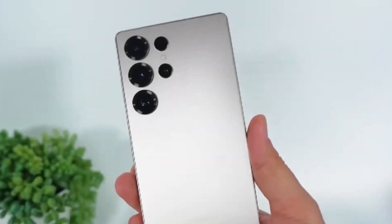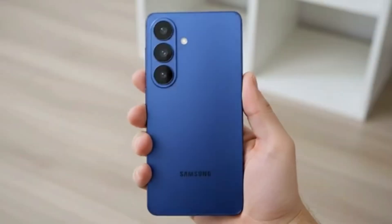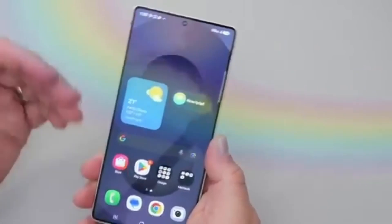Last year's Galaxy S25 series used the Snapdragon 8 Elite across all models after reports of overheating and efficiency issues with Samsung's own processors. But this time, it seems those issues have been fixed — or at least improved — enough for Samsung to trust the Exynos chip again.